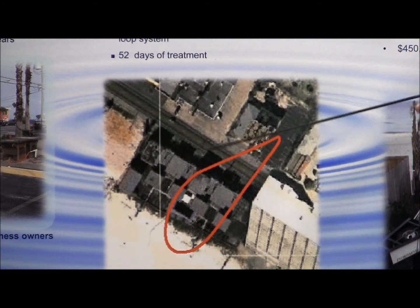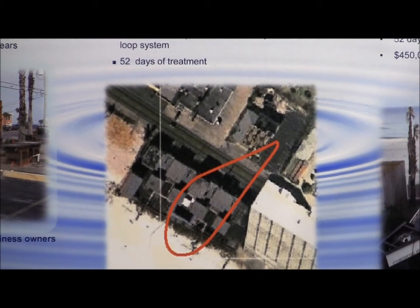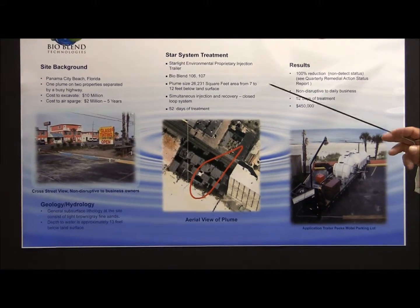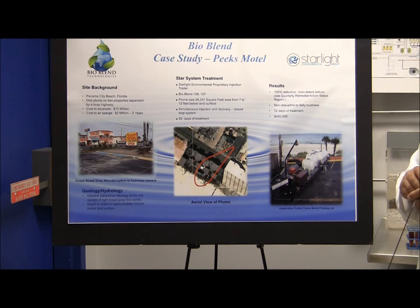The motel during the summer months is usually at 100% occupancy. We came in without disrupting the business at all, put our system in, and at $500,000 we were able to clean this site. We cleaned this site in 52 days without disrupting the business at all. The results were 100% non-detect status.